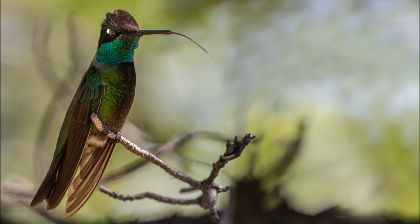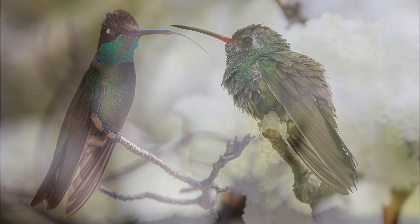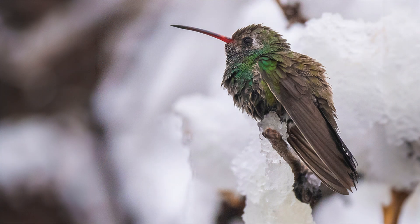Hummingbird tongues are long and grooved like the shape of a W. They have tiny hairs on the tip of the tongue to help lap up nectar. Hummingbird hearts beat as fast as 1,200 beats per minute, or as slow as 50 beats per minute on a cold night when they experience torpor, a hibernation-like state.